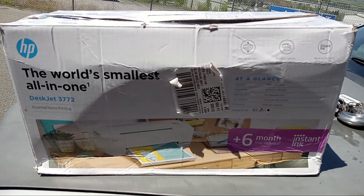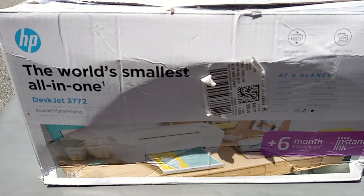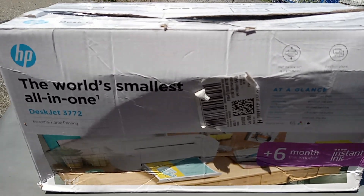Fair warning. Don't buy this printer. The DeskJet 3772 by HP. It is a piece of junk. It won't connect to anything. Nothing will find it. It's almost like they don't want you to use this printer.